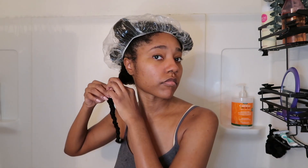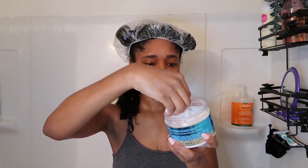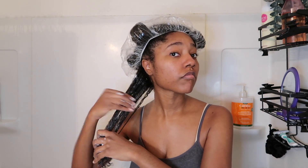If a deep conditioner says to leave it on for only five minutes, I'll stretch it to 10 minutes. If it says 30 minutes, I'll only leave it in for 20 minutes. Because this one is an overnight conditioner — which I don't recommend leaving overnight as it'll overload your hair with moisture — I left this on for 20 minutes. I'm very generous applying the deep conditioner. This one is very thick so that's why I go ham in the demo.